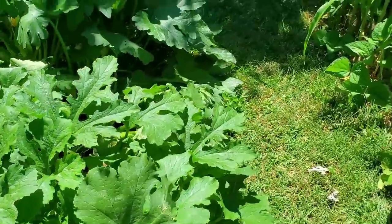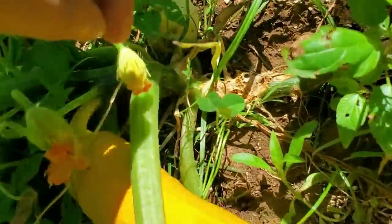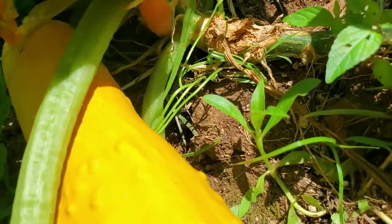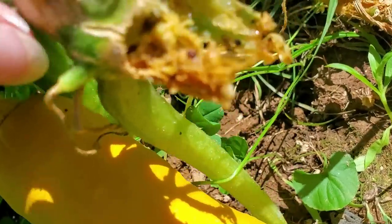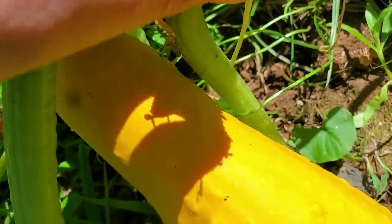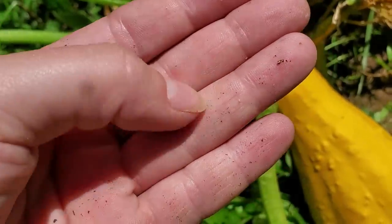I've got one over here that's not doing well either. Both of them are showing the same symptoms. See how this stem is totally rotted out? Yeah, this thing's just — there he is, look. How dare you. This is my squash, dude.